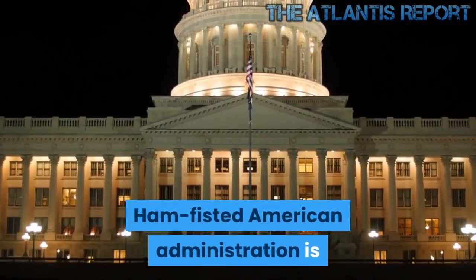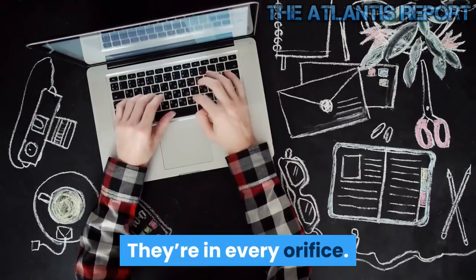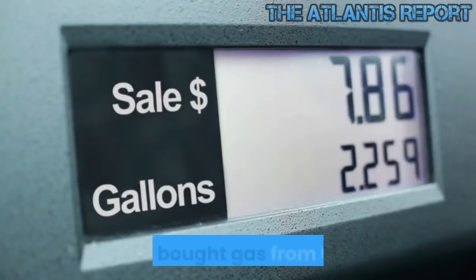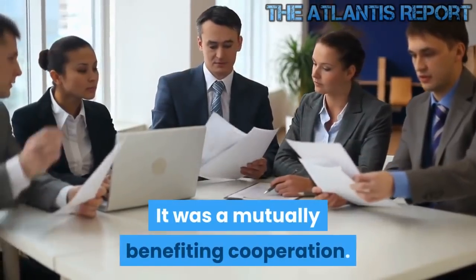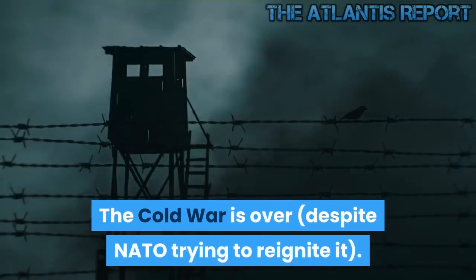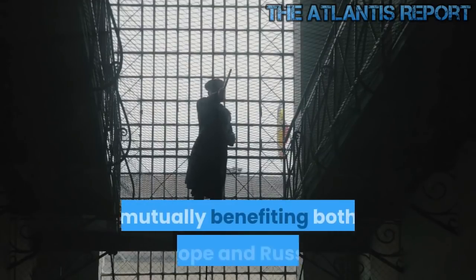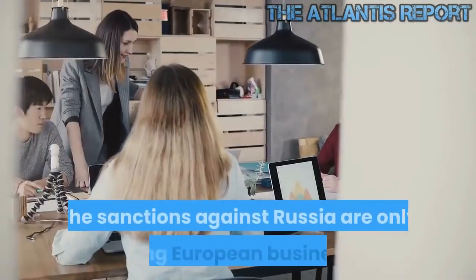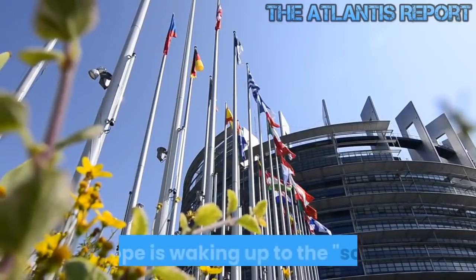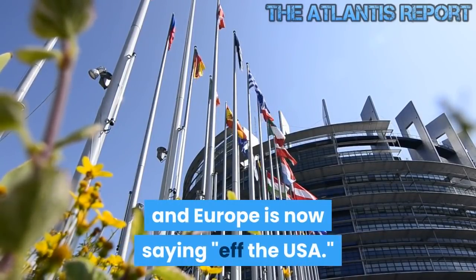The ham-fisted American administration is so transparently in bed with the petrodollar's bankers. Even during the coldest days of the Cold War, Europe bought gas from Russia. It was a mutually benefiting cooperation. The Cold War is over, despite NATO trying to reignite it. This new gas relationship with Russia is again mutually benefiting both Europe and Russia. The sanctions against Russia are only hurting European businesses. Europe is waking up to the 'screw the EU' agenda of America, and Europe is now saying 'F the USA.'